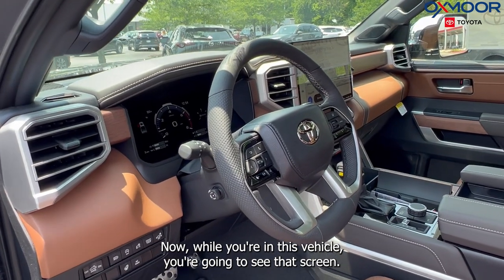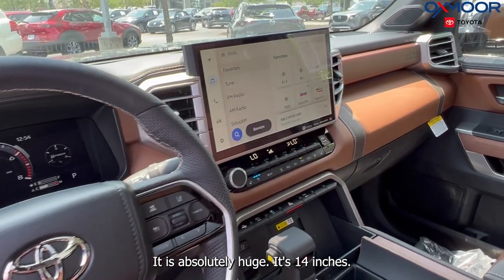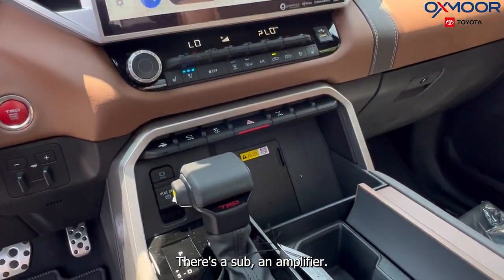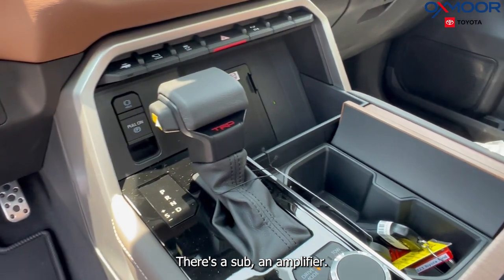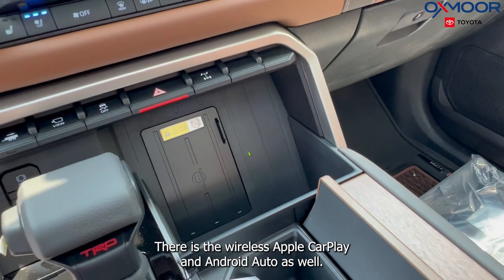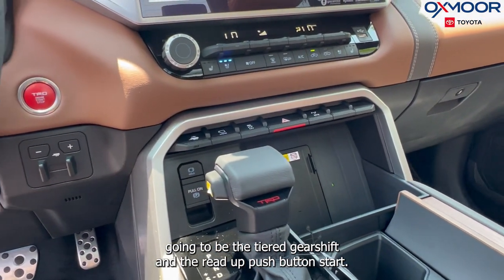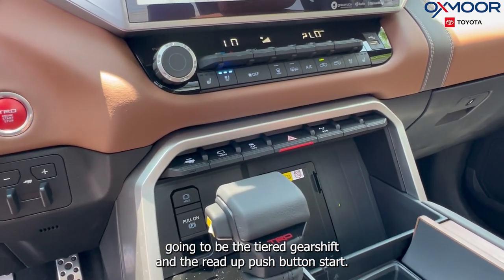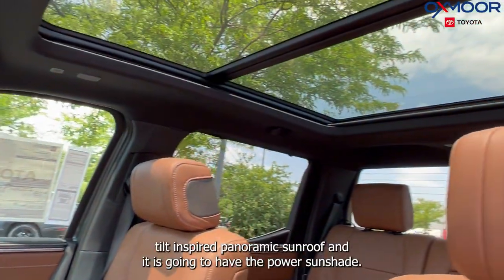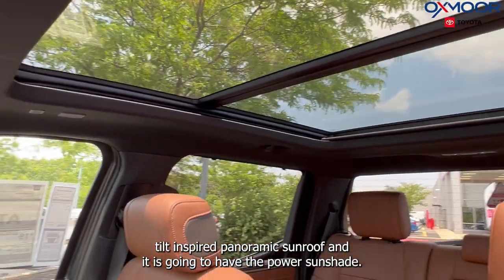While you're in this vehicle, you're going to see that screen — it is absolutely huge, it's 14 inches. You're going to have 12 JBL speakers with a sub and amplifier. There is wireless Apple CarPlay and Android Auto as well. There's going to be the TRD gear shift and the red push button start. If you look up top, you are going to have the power tilt and slide panoramic sunroof with the power sunshade.